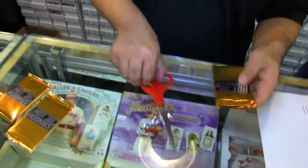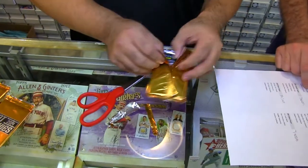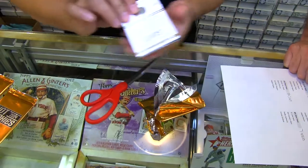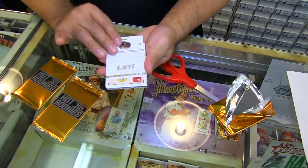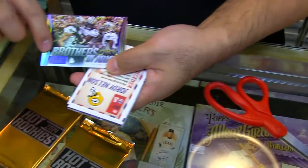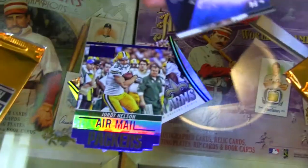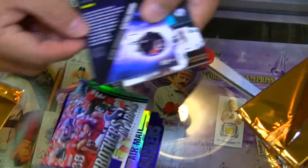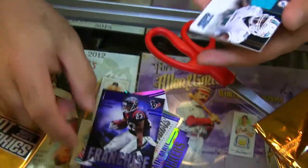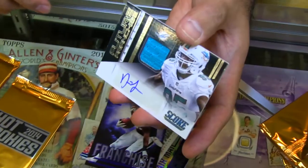We'll open this one next. Oh, wow. So bars and arms — I think these are the blue parallels. If you see this right here with the hot rookies. Jordy Nelson, blue. Houston Texans. Aaron Foster. And we got a fabric card — Deion Jordan. Who's got Miami? Dolphins.